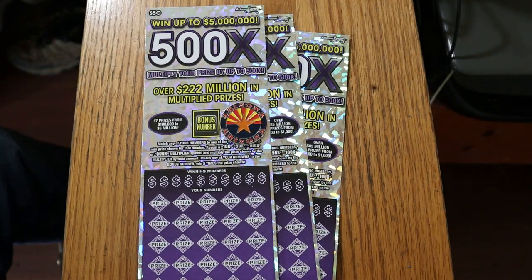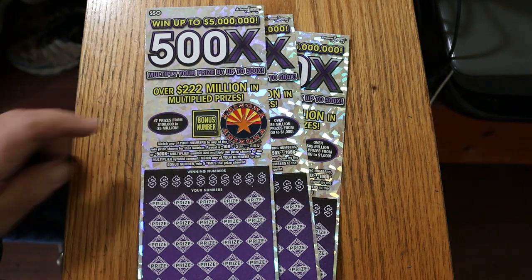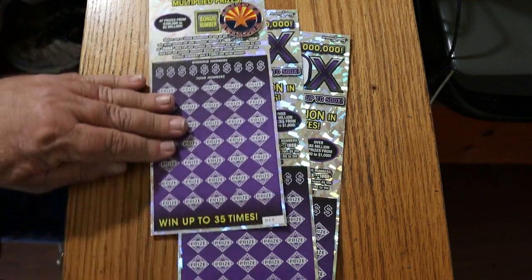What's up YouTube? AZ Scratchers here and welcome to another little Scratching session. We are back with the big boys once again — the biggest of the big. I've got three of the $50 Arizona Lottery 500X Purples. It's a simple matcher: find the winning number, find the multipliers at 10, 50, 100, or 500 times, or that bonus number there for five times, or you may get a win-all.